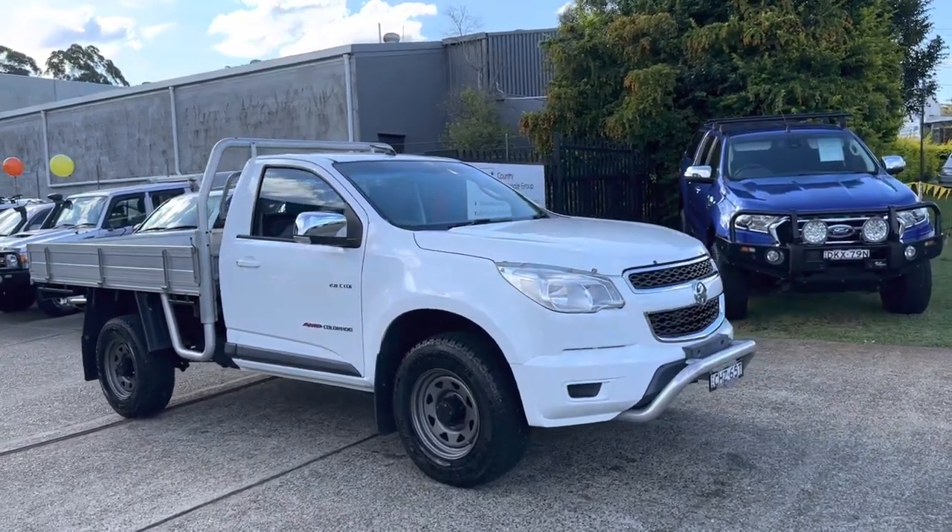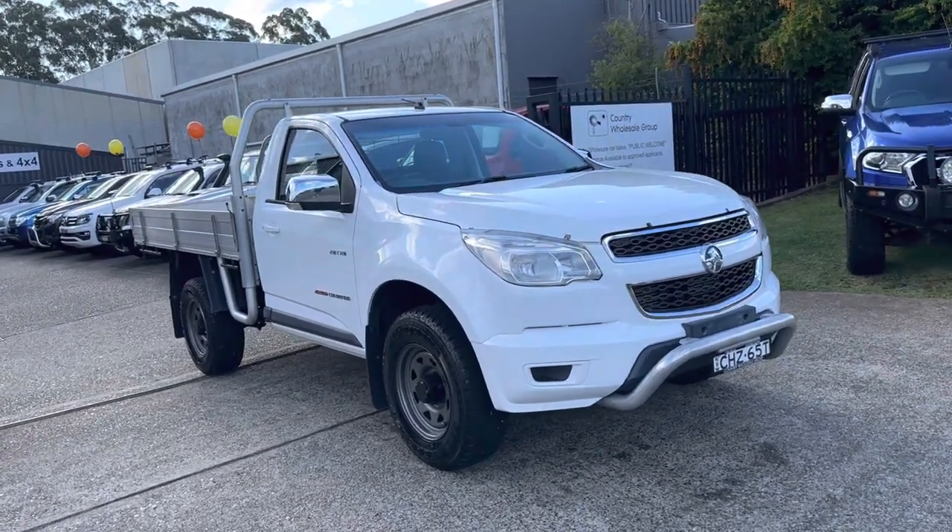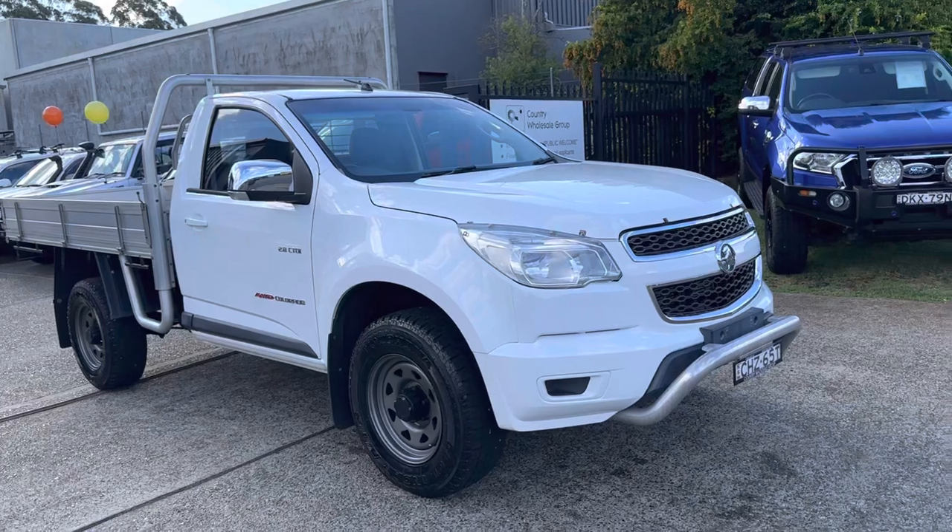G'day and welcome again to Country Wholesale Group. Here's a special ute that just arrived in — it is a 2012 Holden Colorado LX four wheel drive turbo diesel.